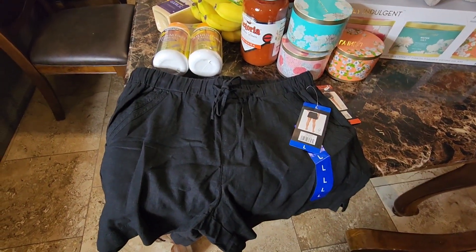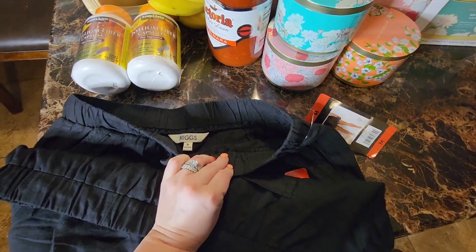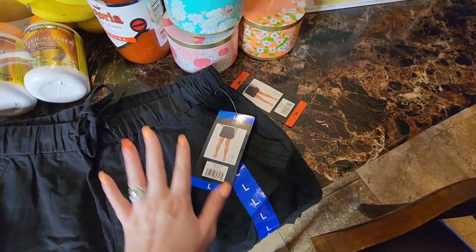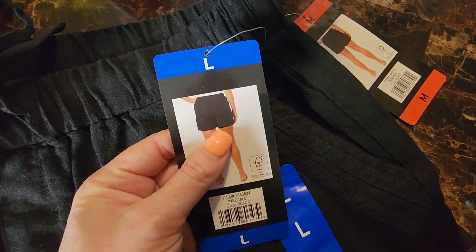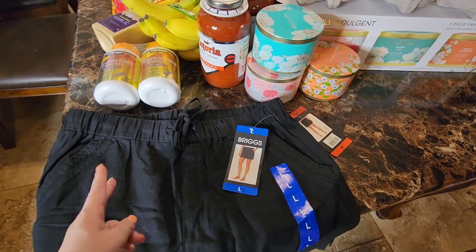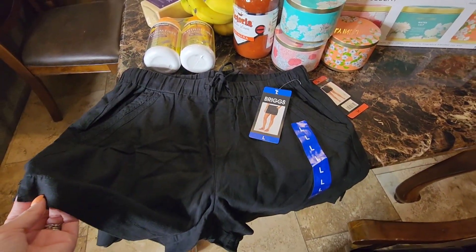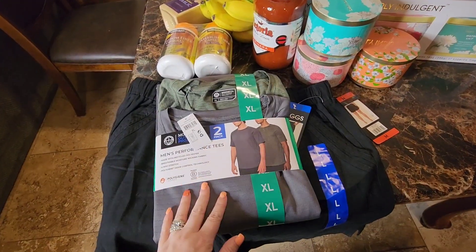I got two pairs of these canvas-material black shorts by the brand Briggs — a medium for Emma and a large for myself. When I held them up they seemed like a good length, not too short. They had different colors and designs — striped, floral, light teal — but I decided to get black for both of us. These were on sale for $7.99.